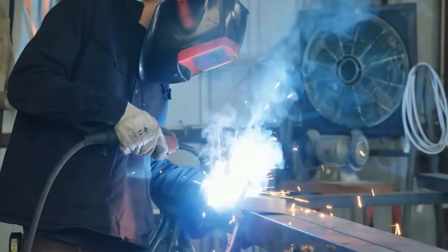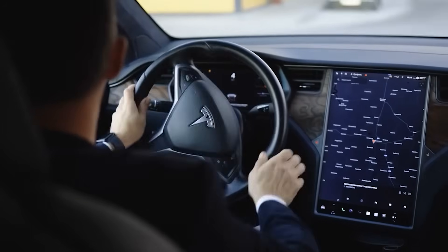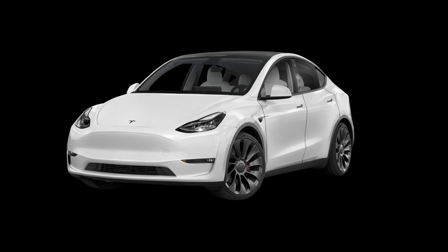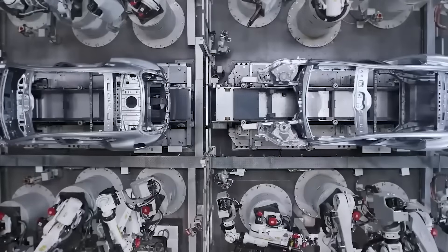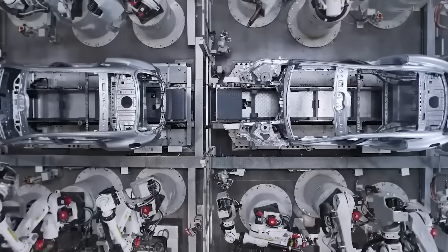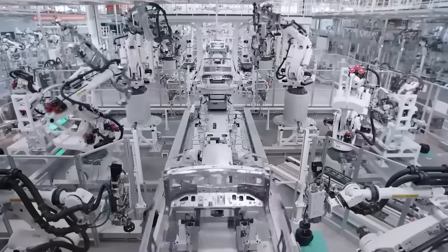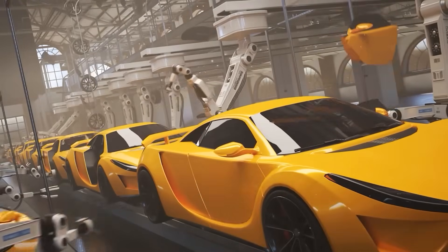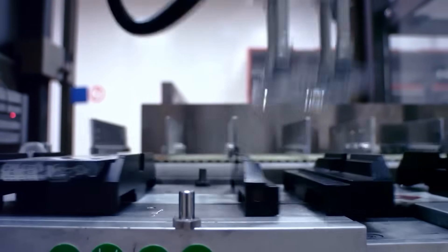The first giga press — a 6,000-ton model — was a total game changer for the Model Y. Instead of dealing with 70 separate parts for the rear underbody, Tesla cast it as one piece. This cut assembly time, made the car lighter, and saved a ton of labor. It was like swapping a 500-piece jigsaw for a single poster. The Model Y became cheaper to build and better to drive.